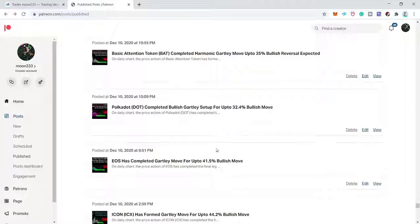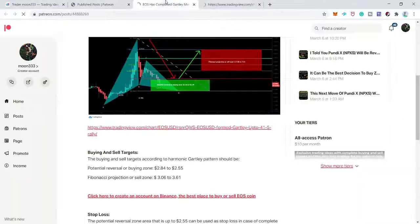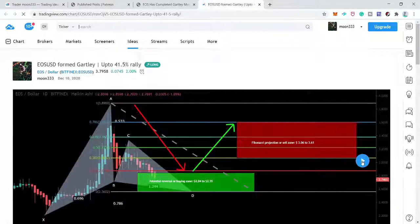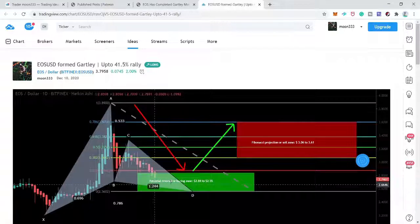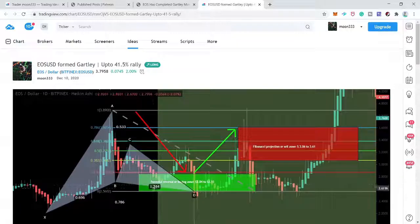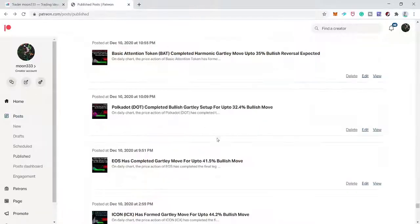Next is EOS/USD on the daily time frame — a Gartley move. The price action had already completed the final leg. After playing the chart, price turned very strong bullish, hit our cell targets, moved down, and moved up again — really very strong bullish. Now we have nine successful trades and two unsuccessful trades.